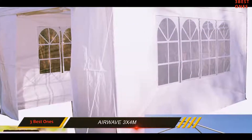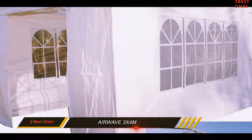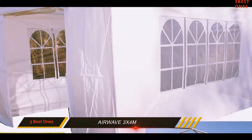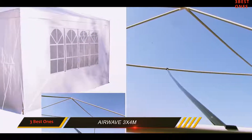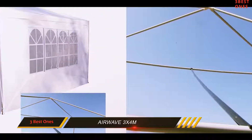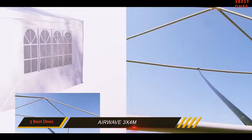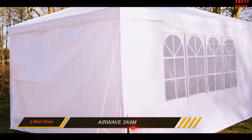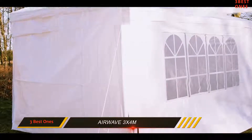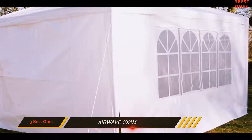This one is finished in white, and is typical of the type you see when people are holding garden parties or other events. It measures 4x3m, which is larger than the average, and adds a surprising amount of extra space. This one can be used open, as a standard gazebo, and also comes with four sides. Two sides have windows.